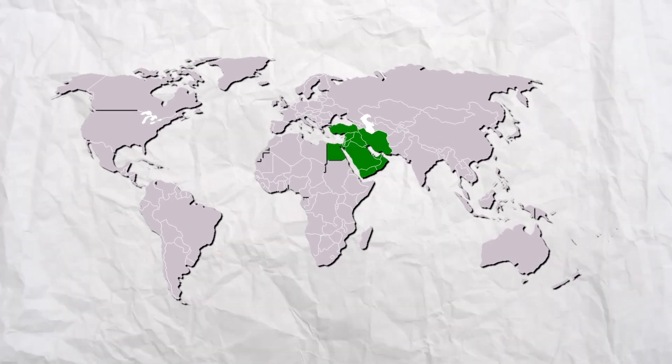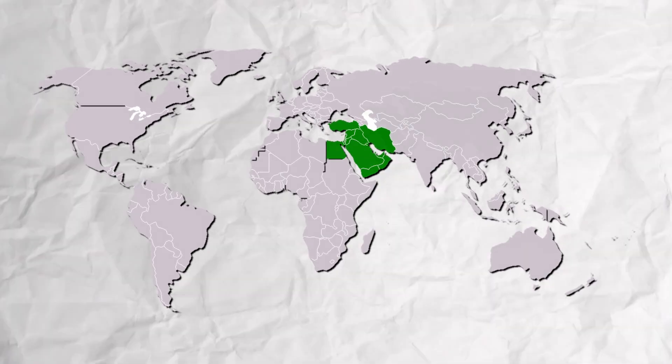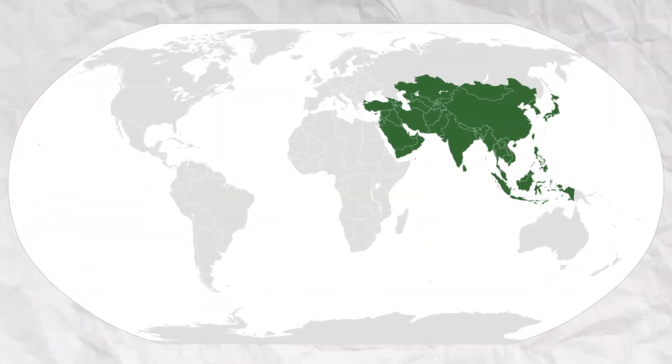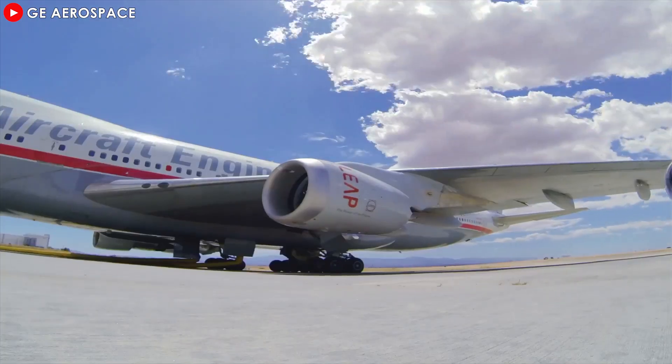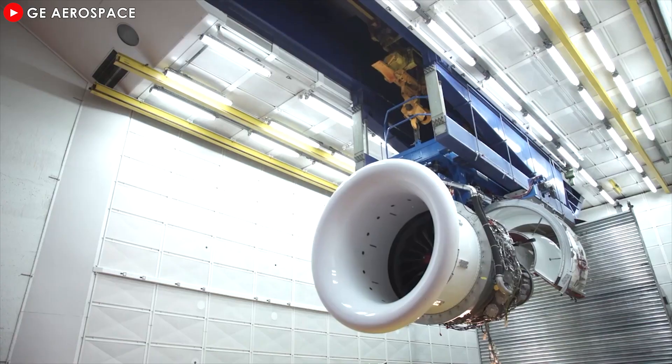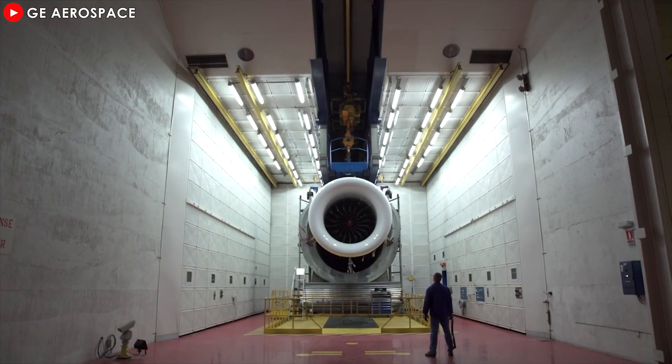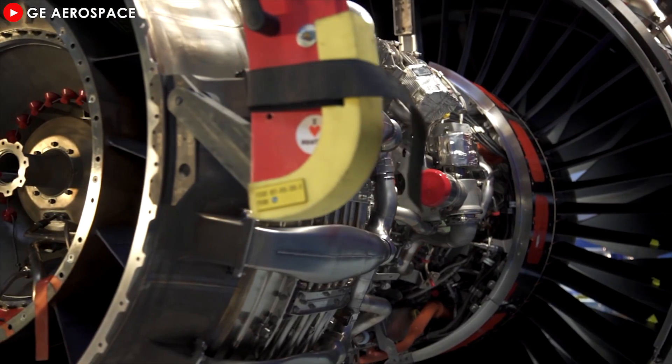However, when operating in harsh climates such as the Middle East and Asia, this type of engine has shown worrying limitations. High temperatures, dust, and humidity in these regions cause engines to degrade faster than expected, negatively affecting durability and performance and increasing maintenance frequency.